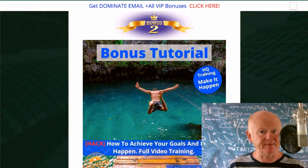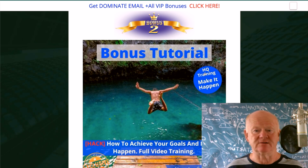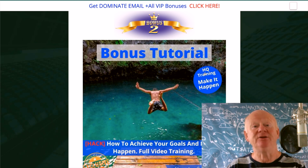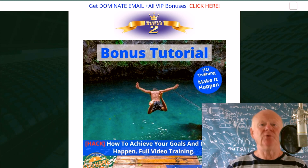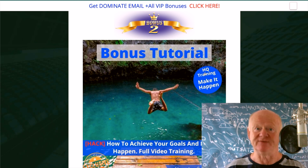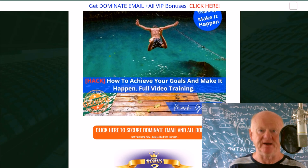Bonus two — you might be a bit of a couch potato and find it hard to get up and get going. I'm putting in a bonus that's going to make it happen. Go through that bonus, take action on that single one. It's going to show you how to achieve your goals and make it happen. It's video training — as long as you can sit there, watch, and listen, you'll learn. You'll get more motivated and start doing things not just with Eric's course but everywhere.